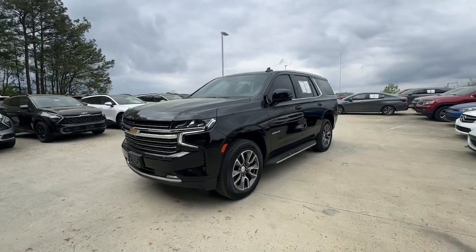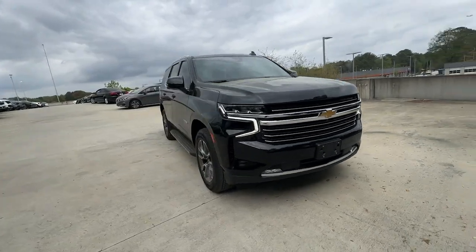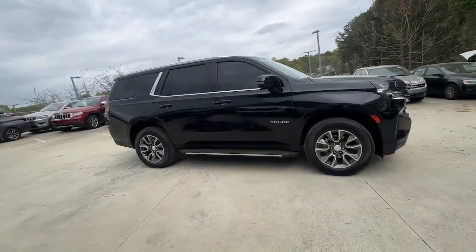Go home happy with the 2022 Chevrolet Tahoe. This vehicle is an outstanding buy with fewer than 50,000 miles on the odometer.